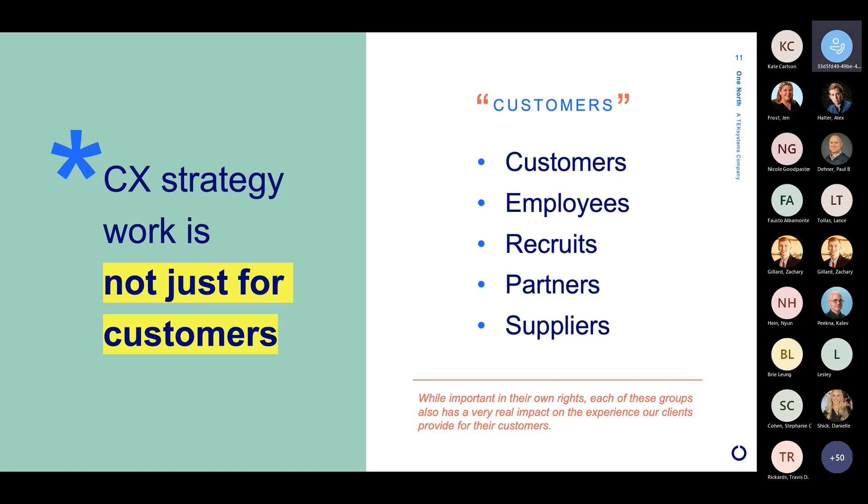An important side note: the customer experience is important, and we've said that behind the scenes is really important to support it. But employees, partners, and suppliers in particular — making sure that they have a good experience is critical to providing that good customer experience. It is what's happening behind the scenes, and indirectly those experiences impact the customer experience.